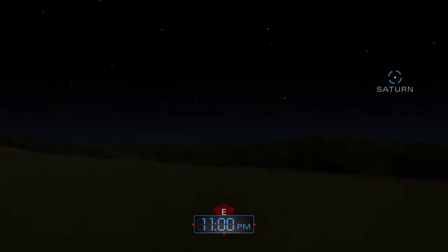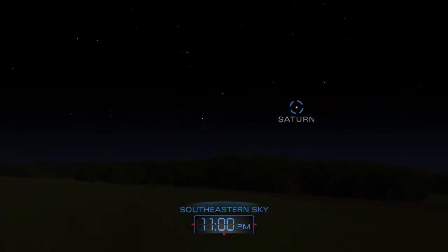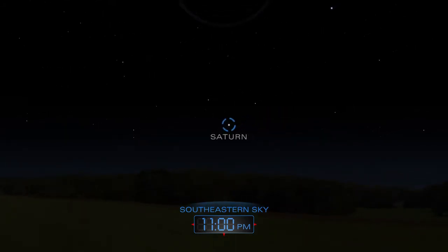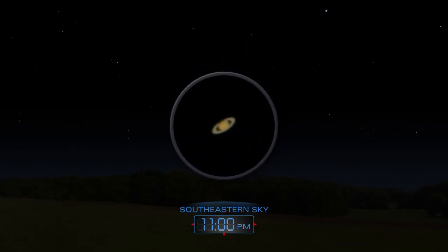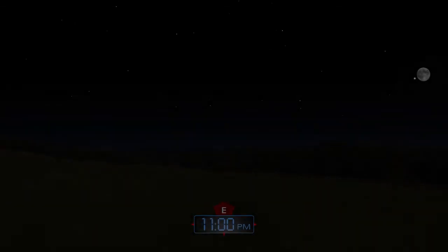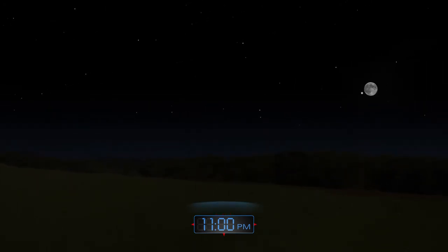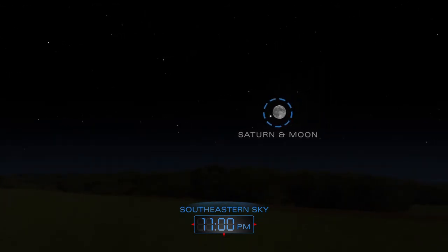Saturn rises after dark, joining Mars to grace the southeastern sky. A telescope reveals the planet's famous rings. On April 16th, Saturn and the Moon will be close companions as they rise together in the evening and travel across the sky throughout the night.